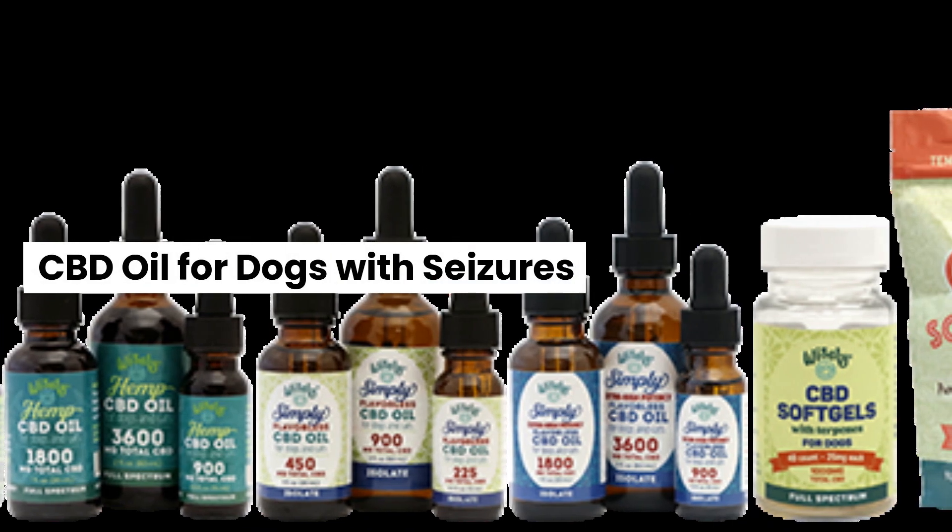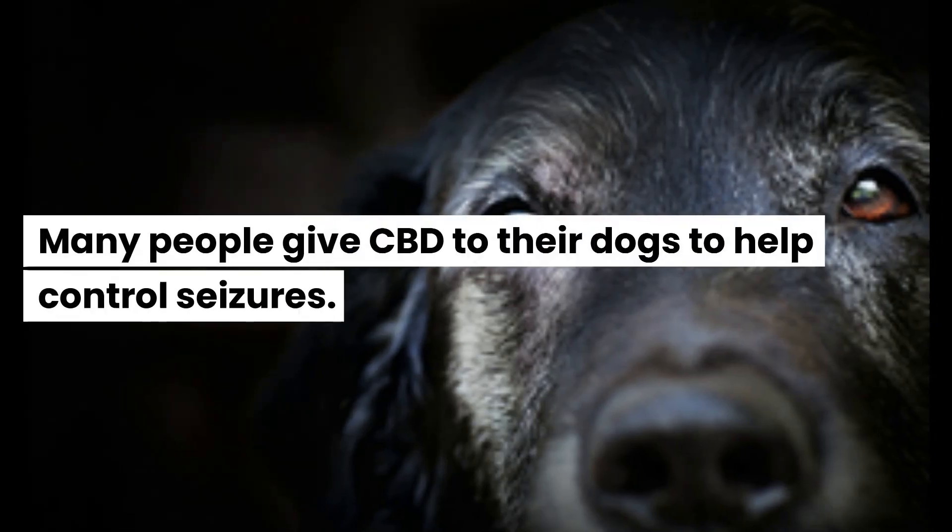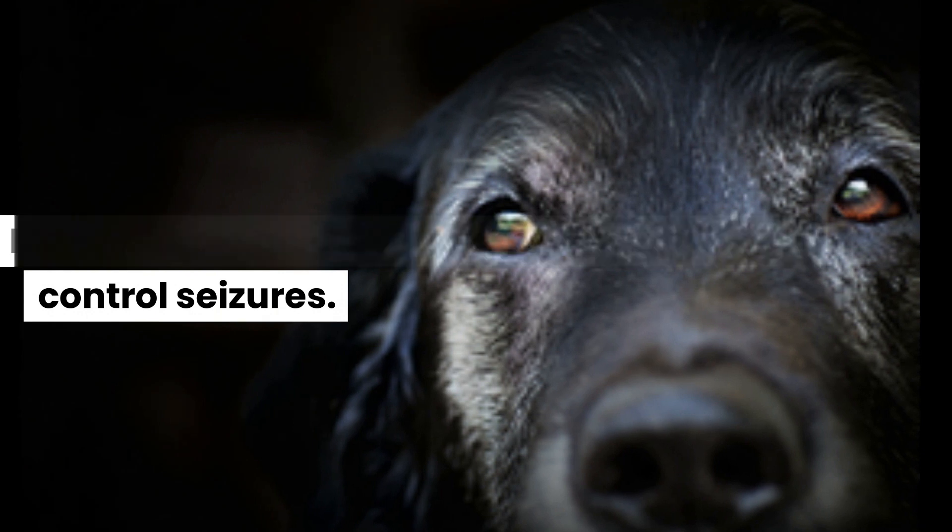CBD oil for dogs with seizures. Many people give CBD to their dogs to help control seizures.